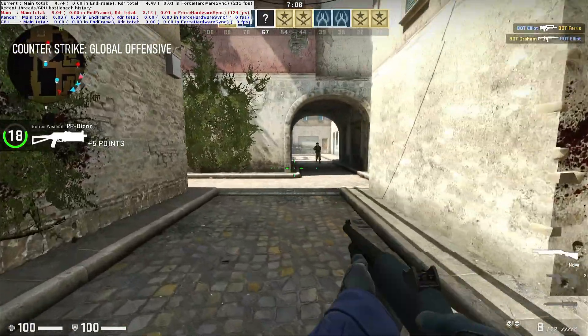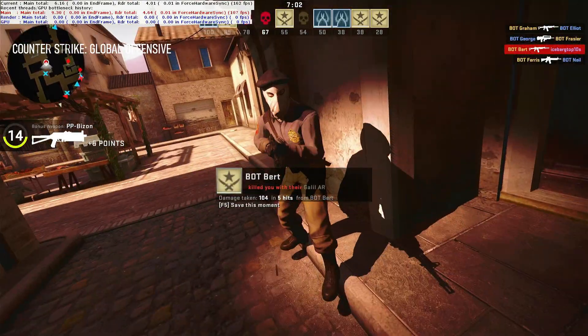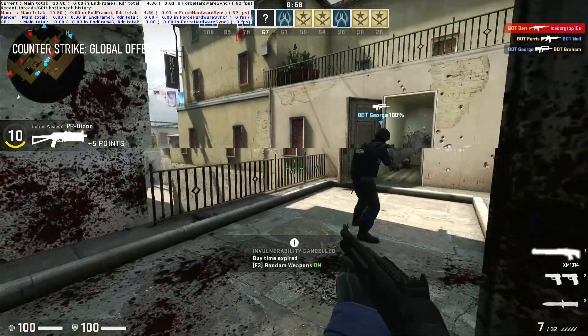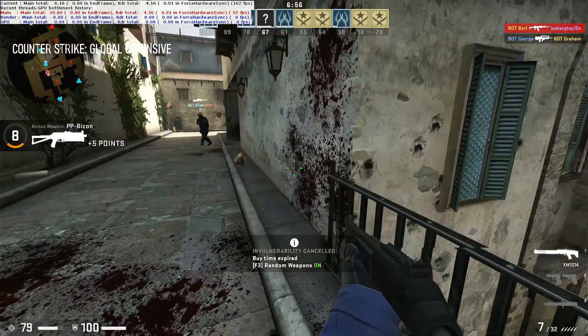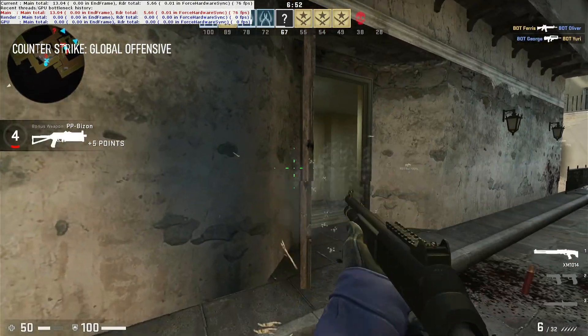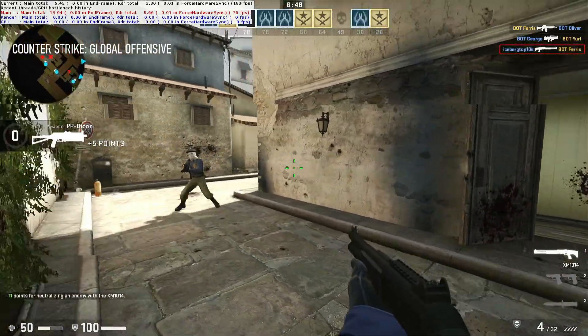I haven't played CSGO in a while, and it seems I'd forgotten that Afterburner doesn't work with this setup. Nevertheless, with the built-in frame counter enabled, we can see frame rates varying from the 70s and 80s and way up into the 100s — meaning if you really want to spend as much on your monitor as your whole PC, you could conceivably enjoy some high refresh gaming with this setup.